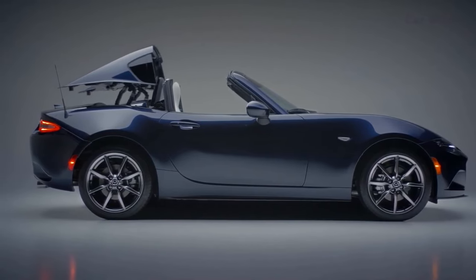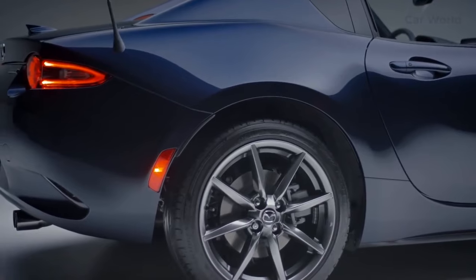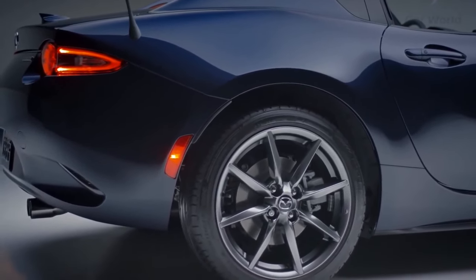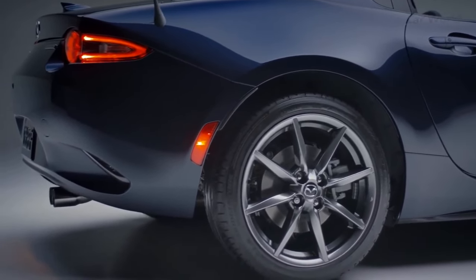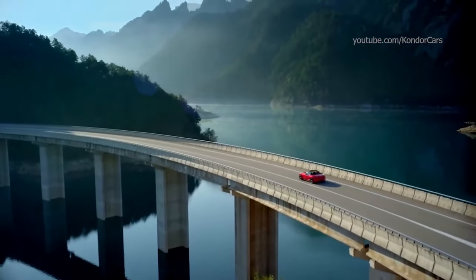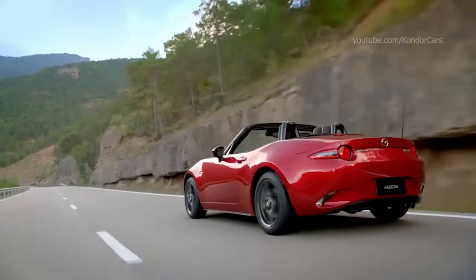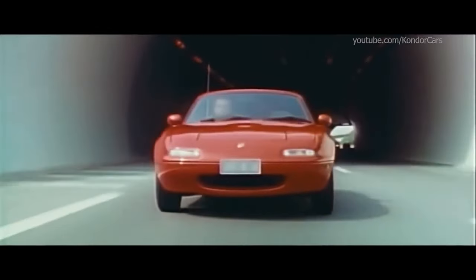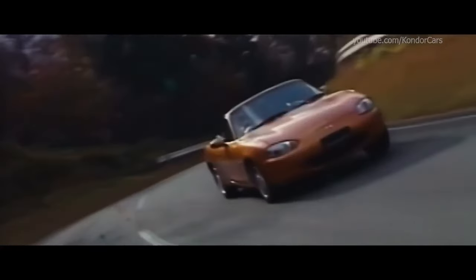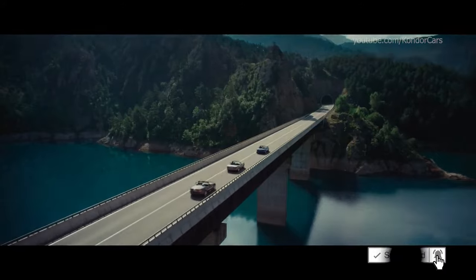Technological advancements also play a vital role in the 2024 Miata. The infotainment system features a larger touchscreen display, making it easier to navigate through menus and access various functions. Apple CarPlay and Android Auto integration come standard, allowing seamless smartphone connectivity for navigation, music, and communication. Safety features have also been improved, with the inclusion of advanced driver assistance systems like adaptive cruise control, blind-spot monitoring, and lane-keeping assist.